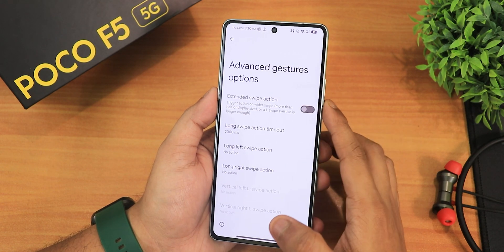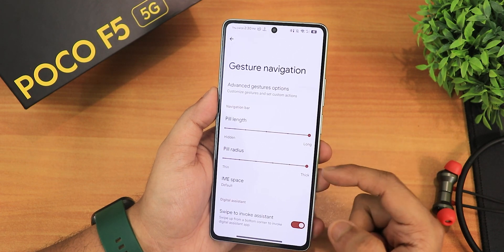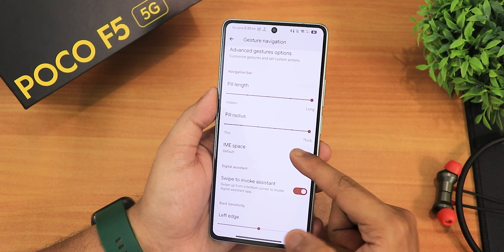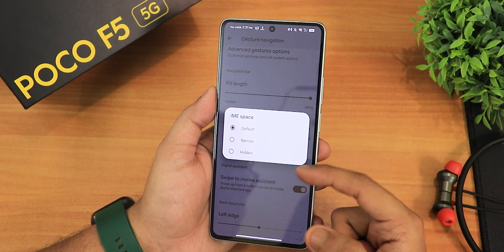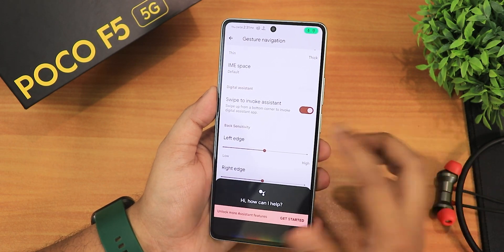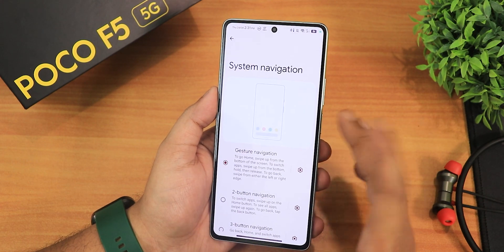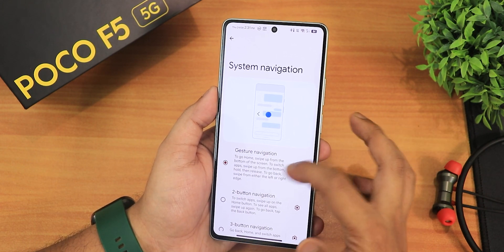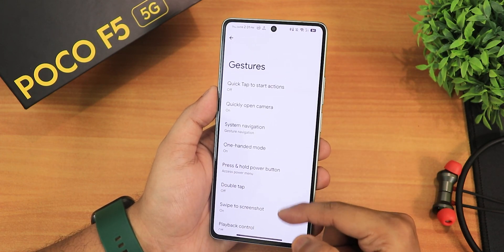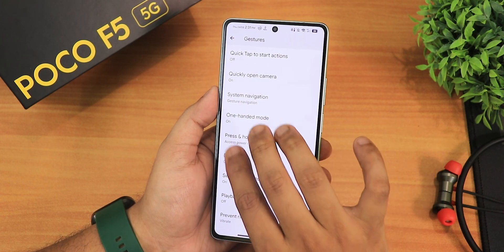We have advanced gestures with various options. There's pill length and radius customization, IME button space which can be changed to narrow or hidden. The swipe to invoke assistant is also working perfectly fine. Left edge and right edge customization is there, along with the amount of screen height used for the back gesture. We have 2-button, 3-button navigation and halo mode, plus press and hold power button action, double tap, and swipe to screenshot — all working perfectly fine.